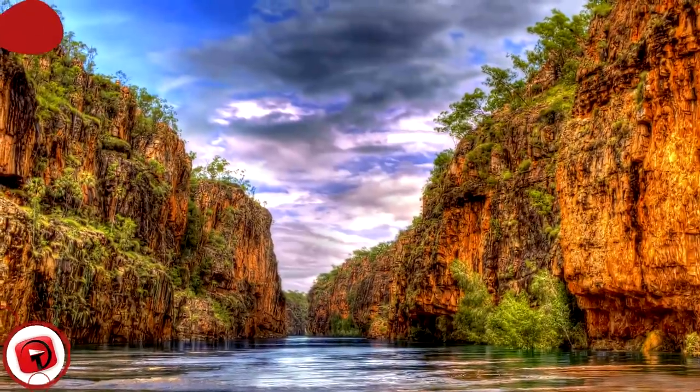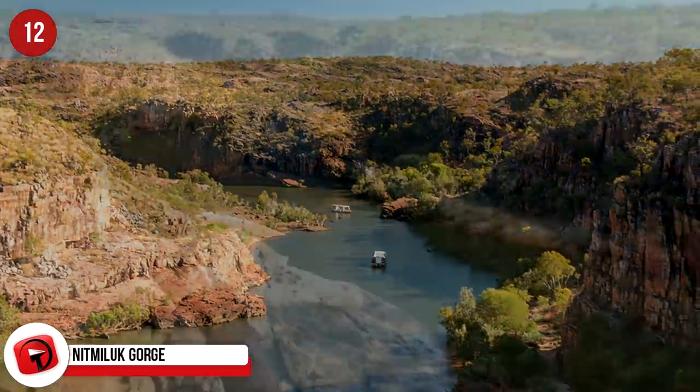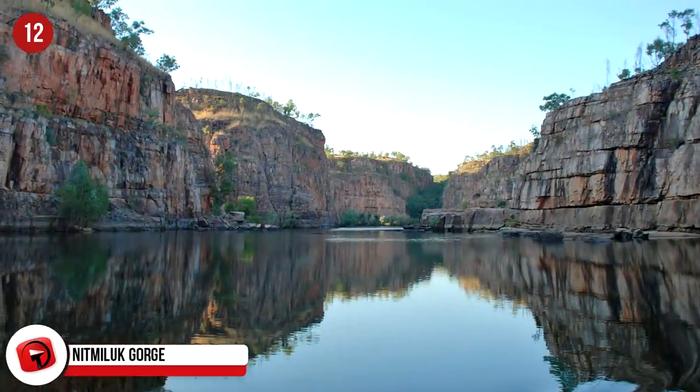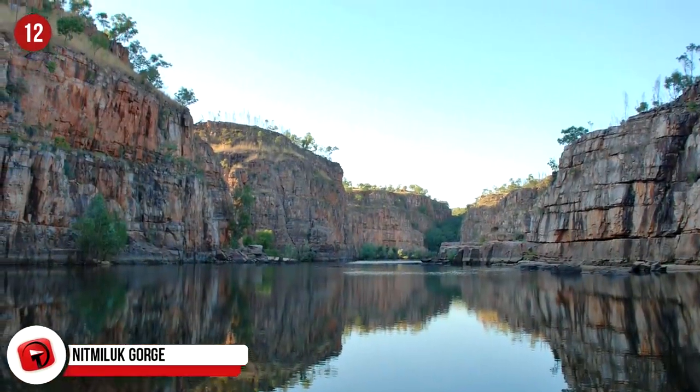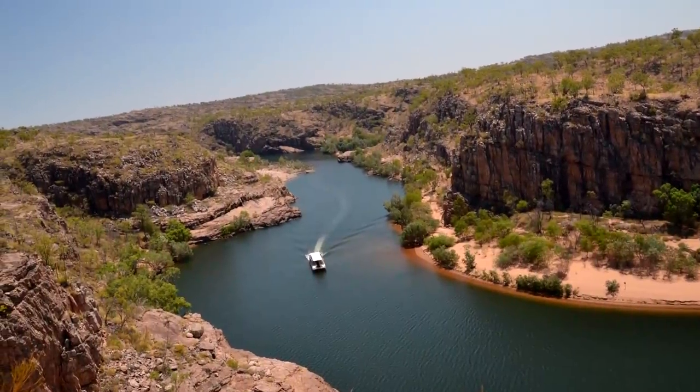Nitmiluk Gorge, Australia. The Catherine River carved this 12-kilometer gorge into the Arnhem Land Plateau in the Nitmiluk National Park. The dramatic cliff sides of the gorge are ochre in color, with a scattering of waterfalls. The park is a favorite for hiking, river cruising, and adventure sports like kayaking.